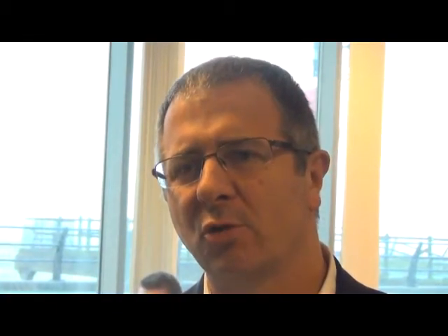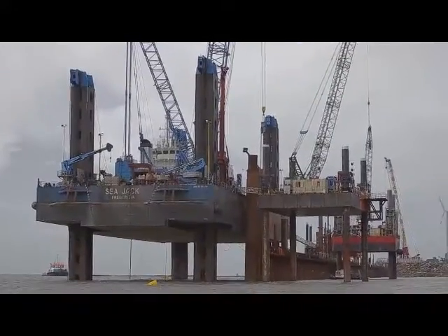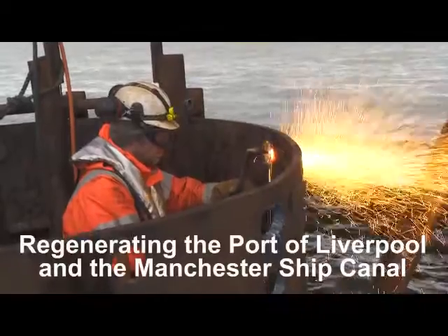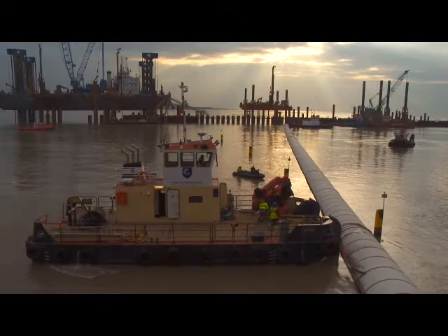Liverpool 2 is a transformational project not just for Liverpool City Region but for the whole of the north. This new deep water container facility at the heart of the Mersey will provide deep water vessel access into the whole of the north through Liverpool.